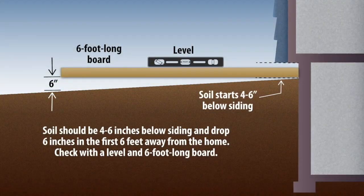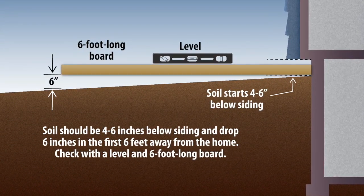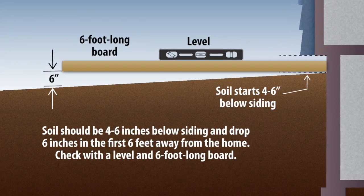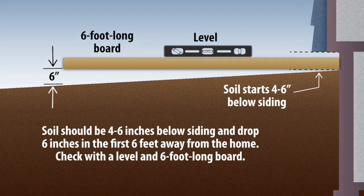Make sure the soil slopes away from the foundation of your home. Directing the water from rain and snow melt away from the first five to ten feet around your house will help reduce the risk of basement flooding. Make sure at least four inches of the concrete or stone foundation is visible and the soil level drops one inch for every foot you move away from the house.